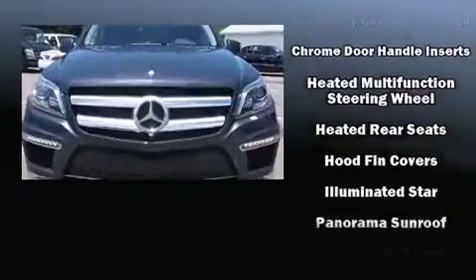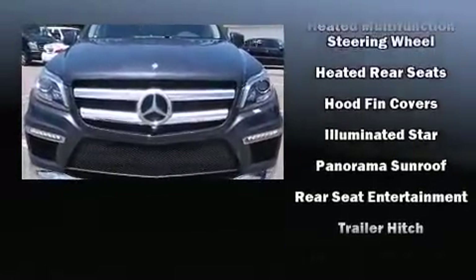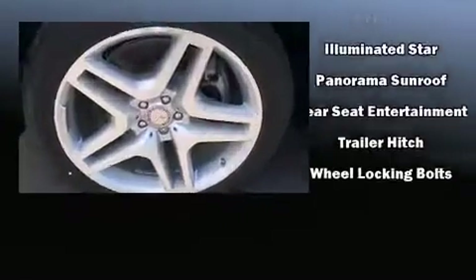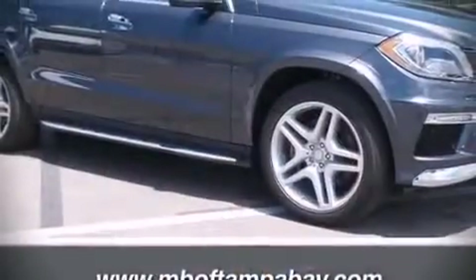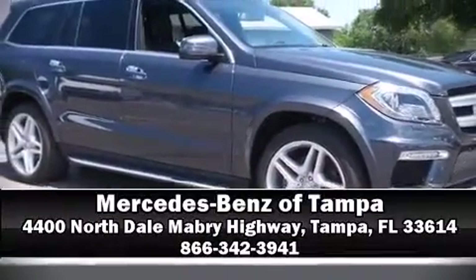Mercedes-Benz ensures the safety and security of its passengers with equipment such as ignition disabling, an emergency communication system, and four-wheel disc brakes with ABS. Our experienced sales staff is eager to share its knowledge and enthusiasm with you — please don't hesitate to give us a call.